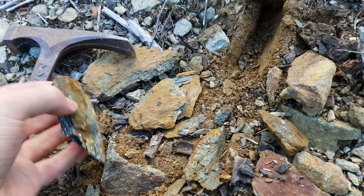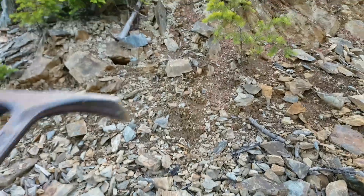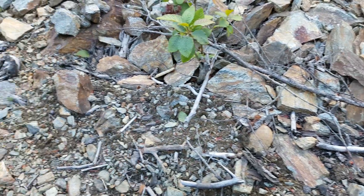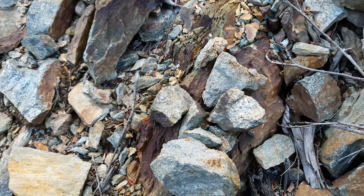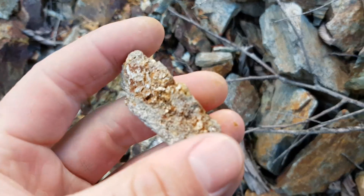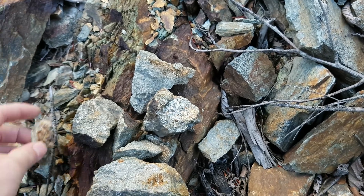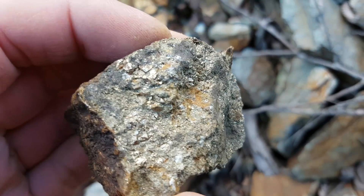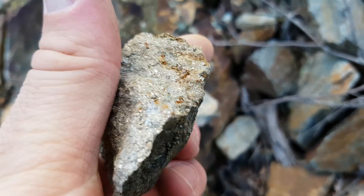This is mainly found as disseminations but there are little patches here where it's exposed — it's exposed up there. But what I really wanted to show everyone is these — some samples that we found, grab samples that we hammered open from along this area. This is mainly pyrite, you got some chalcopyrite in there too.